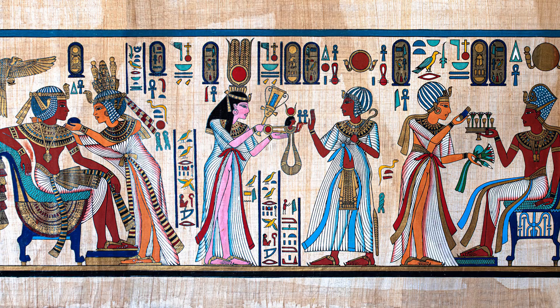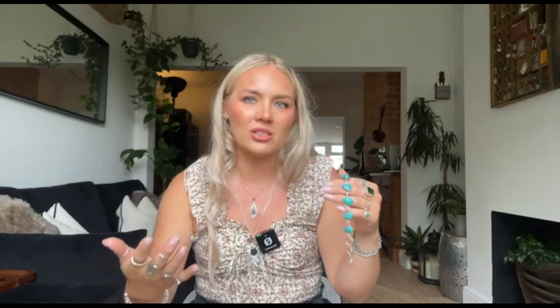Turquoise has a rich history and an array of lore that spans cultures and centuries, making it one of the most storied gemstones in human history. In ancient Egypt, turquoise was a symbol of protection and power. Pharaohs and nobility adorned themselves with turquoise jewellery, believing it could ward off evil and bring good fortune. The stone was inlaid in everything from rings to elaborate burial masks, most famously in the iconic funerary mask of King Tutankhamun.